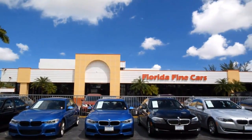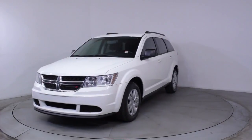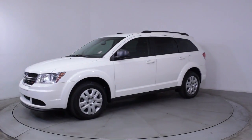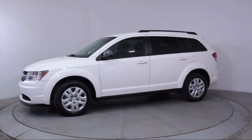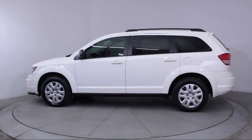Here's a look at another one of our vehicles from our massive selection. It comes equipped with steering wheel controls, roof rack, keyless entry, 4.3-inch touchscreen display, air conditioning, traction control, power windows, and a CD player.